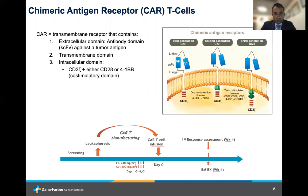The 41BB co-stimulatory domain is the one currently utilized in myeloma. The CAR T-cell process involves leukapheresis, followed by manufacturing, which can take approximately one month, during which patients frequently require bridging therapy. This is followed by CAR T-cell infusion after three days of lymphodepletion with fludarabine and cyclophosphamide, after which the patient receives their CAR T-cells and is monitored for toxicities.